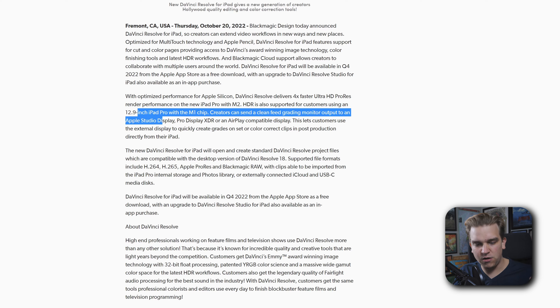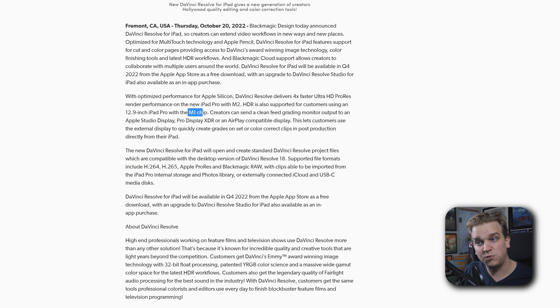One question we had was whether this will be available anywhere other than the brand new M2 iPad Pros. It will at least be available on the previous iPad Pros with the M1 chip. HDR is supported for customers using a 12.9-inch iPad Pro with the M1 chip. The wording leads me to believe Resolve will be released on all M1 iPads, though we don't know for sure beyond the iPad Pro.